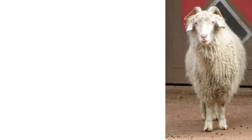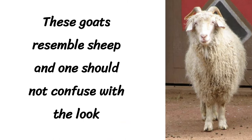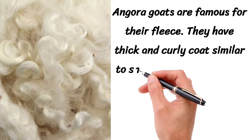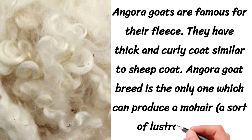These goats resemble sheep and one should not confuse them with their look. Angora goats are famous for their fleece and have a thick and curly coat similar to a sheep's coat. The Angora goat breed is the only one which can produce mohair, a sort of lustrous fiber.